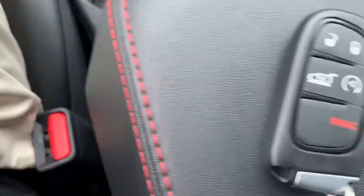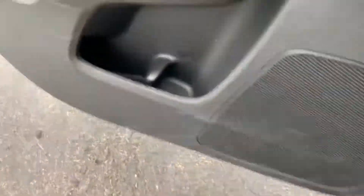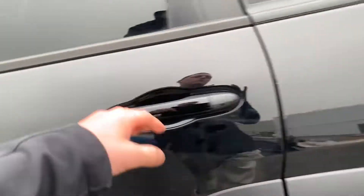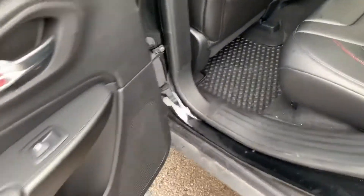This vehicle does have remote start with the cold weather group, so the heated seats, steering wheel, windshield, wiper, mirror, and window defrosters all turn on automatically when it's 40 degrees or lower outside.